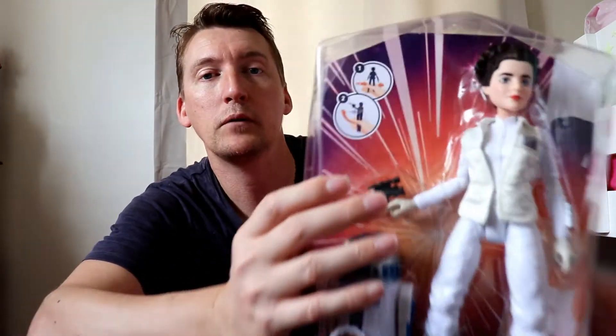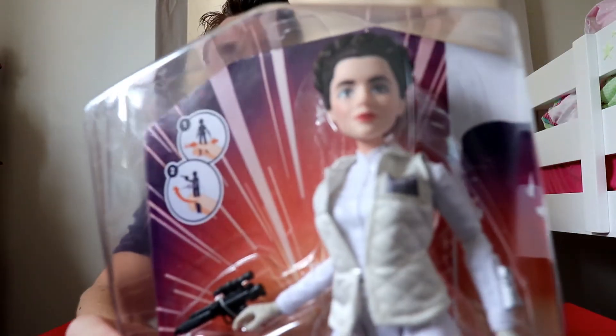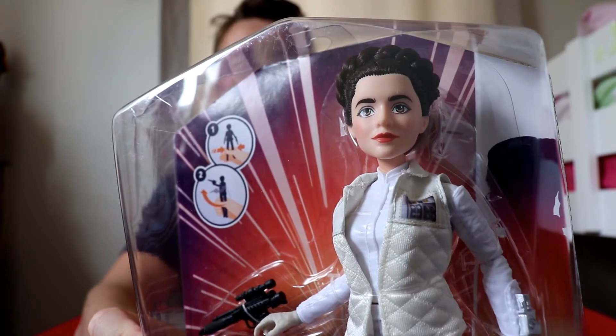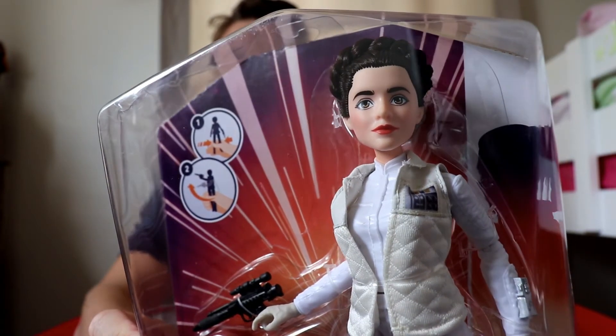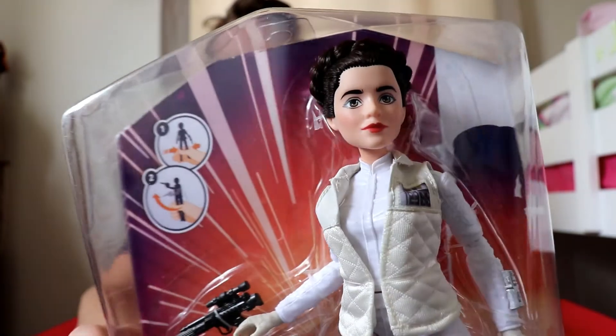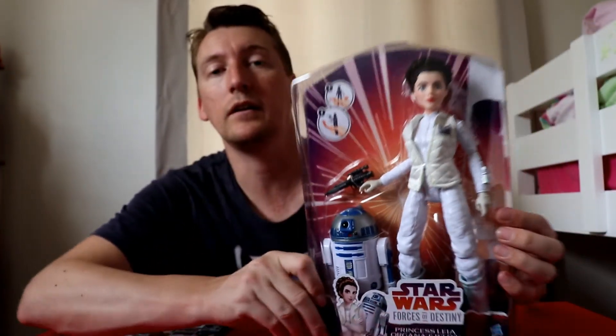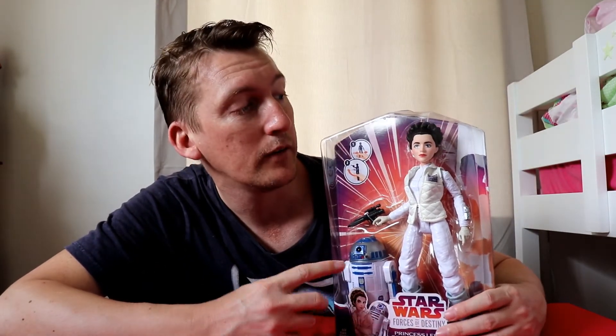The sculpt on the face — getting close on Princess Leia's face — is very lovely. A lot of time, care and effort went into sculpting that face. Over the years, the technology has become a lot better in facial sculpts and how painted eyes look. You can always get lopsided eyes, lopsided everything — but this one looks fantastic.